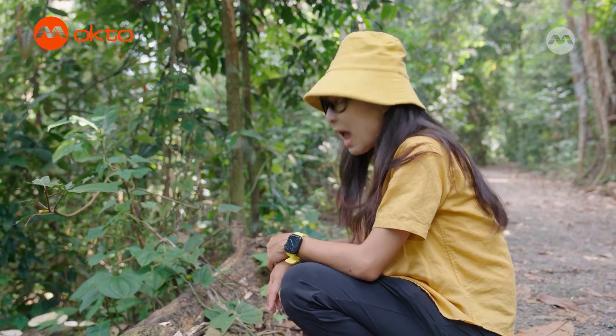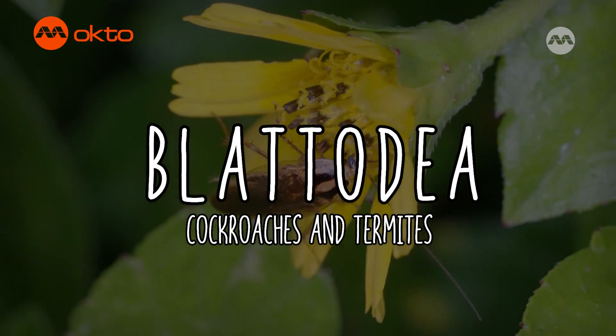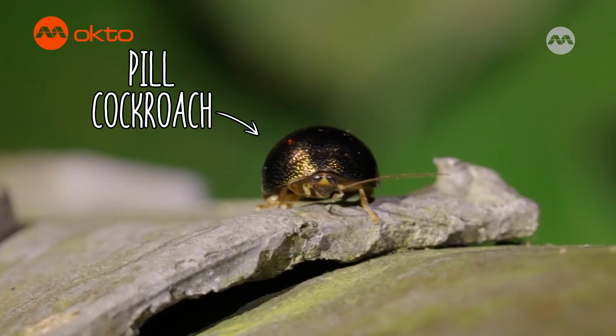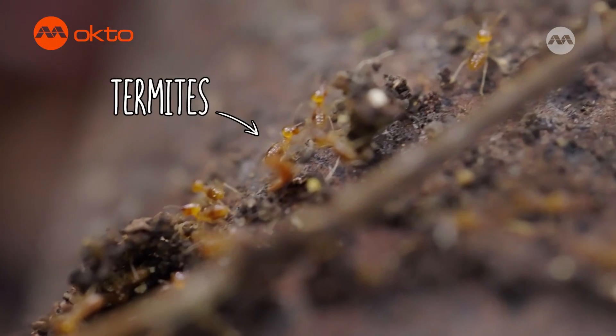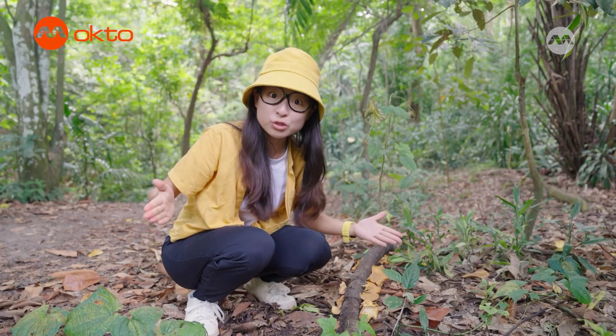A forest cockroach! Cockroaches are from the group Blattodea. Forest cockroaches can be quite varied — this is the dried leaf cockroach, which kind of looks like a dried leaf, and we also have the pill cockroach which can roll itself up to protect its vulnerable underside. Believe it or not, termites are under the same group as the cockroaches, Blattodea — so they're essentially social cockroaches.